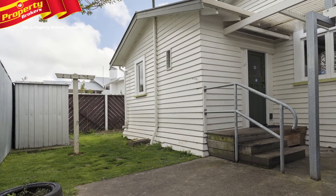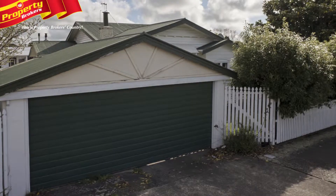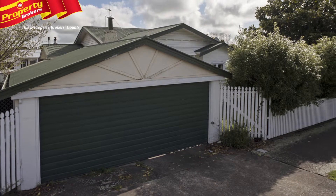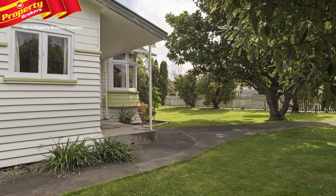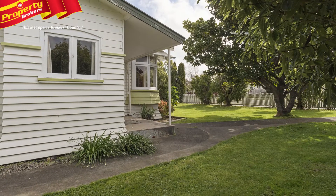The property also contains two sheds, one freestanding and the other attached to the double carport, which has an automatic garage door. Being fully fenced for security, this would make a great first home or investment opportunity.